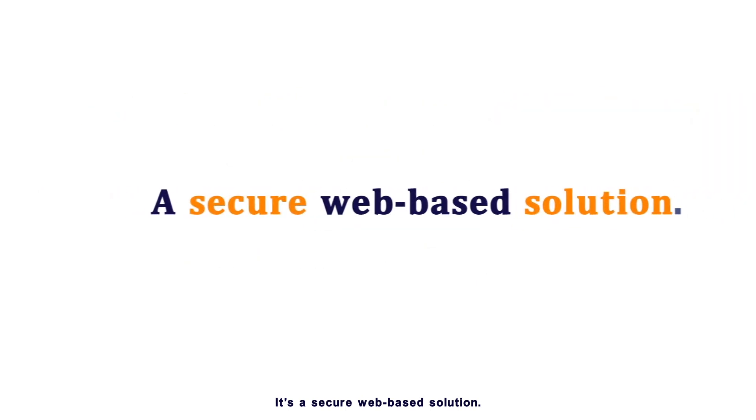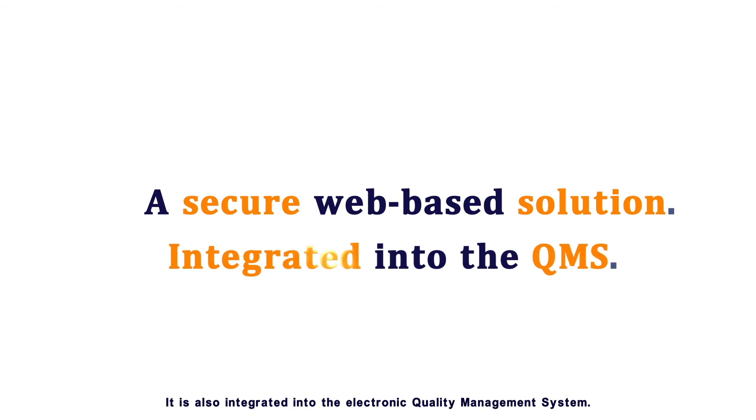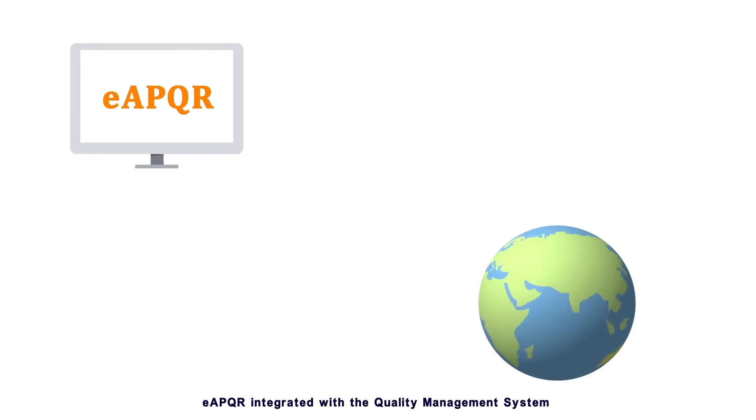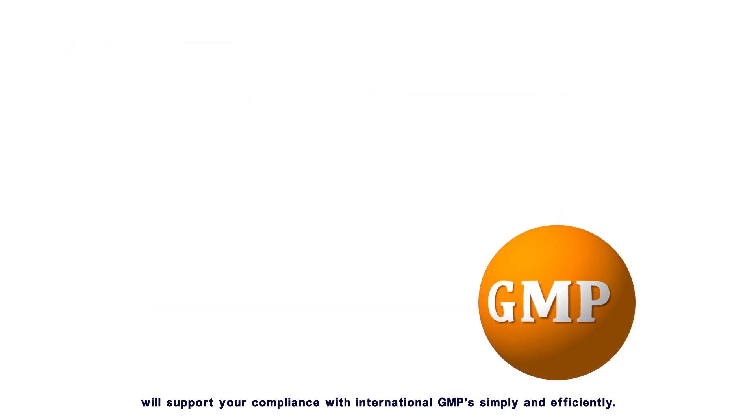It's a secure, web-based solution, also integrated into the electronic quality management system. EAPQR integrated with the quality management system will support your compliance with international GMPs simply and efficiently.